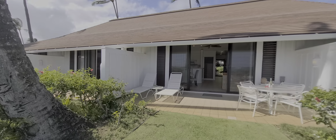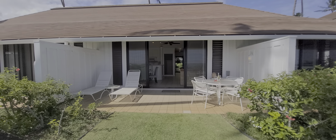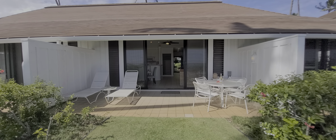We hope you like this. If you'd like more information about this unit, give us a call: 808-755-5128. Aloha.